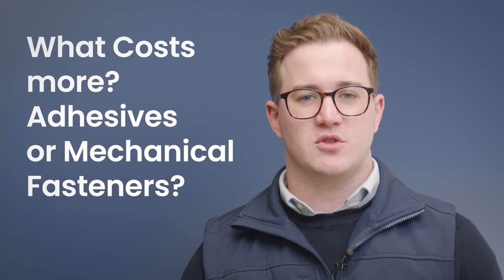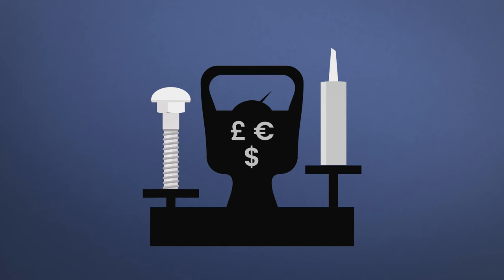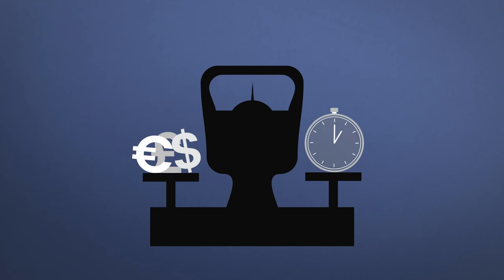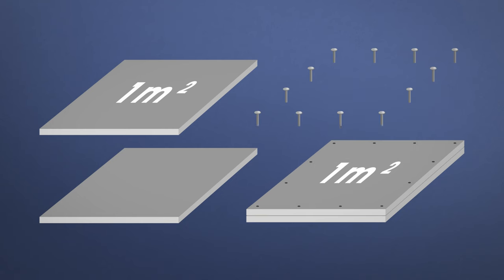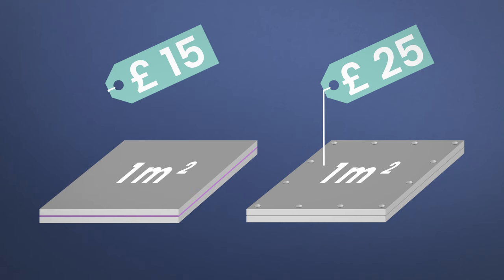What costs more — adhesives or mechanical fasteners? There are a lot of factors that can affect the price of both. On average, the mechanical fastening process will cost more money but will not take as long as the adhesive process. Mechanical fasteners will likely cost around £25 to join a square metre of substrate, while adhesives will likely cost about £15 to bond a square metre of substrate.